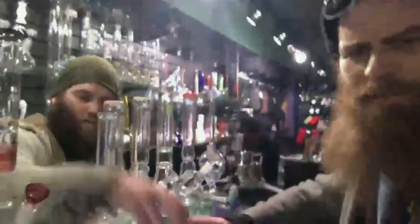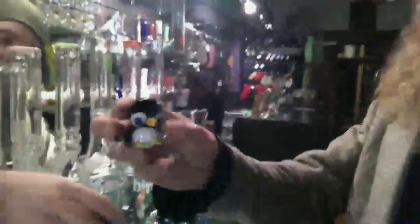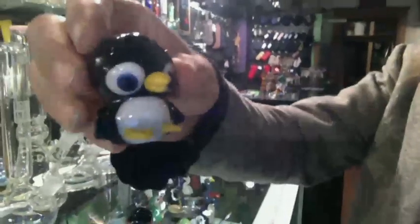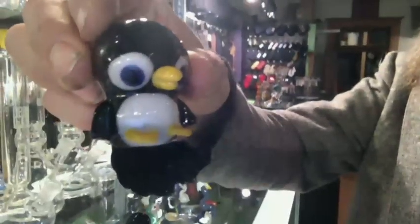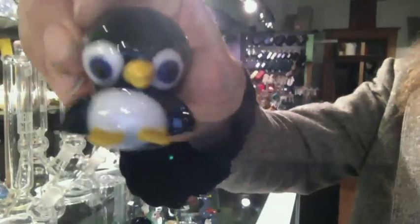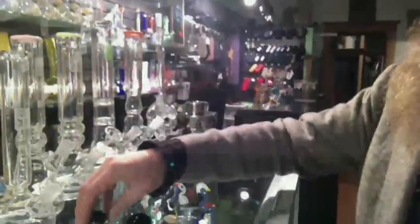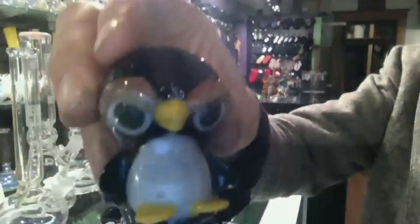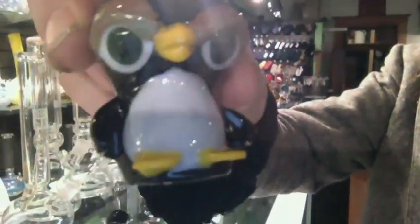Everyone in chat, maybe give me a shout out about the sound — let me know how it is. We're mobile, hopefully the internet connection is good. Here's one of Matt from Iceberg's penguins. Pretty awesome little guy. Some editions have headbands; this guy's got the thick eyebrows. Pretty awesome. Let's see some of your work, Dave.